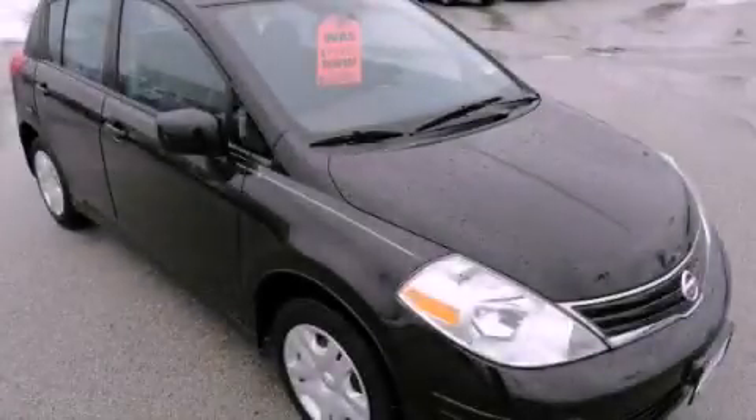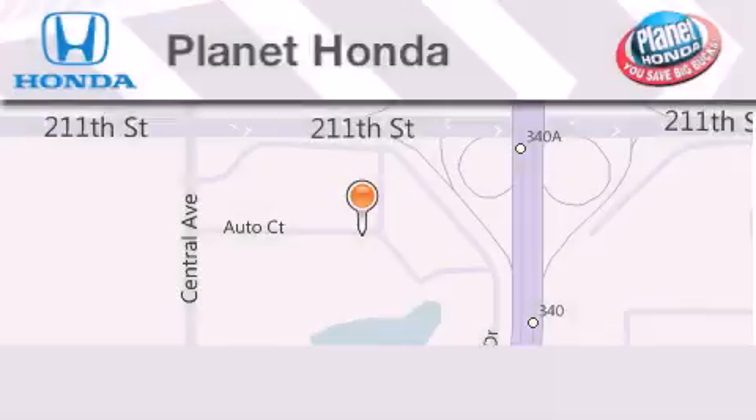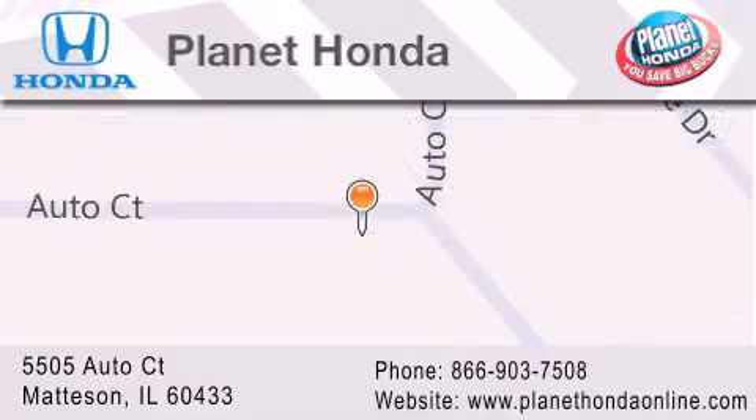This vehicle is sure to sell fast. Call and arrange your test drive today. Planet Honda is located at 5505 Auto Court in the Madison Auto Mall. Visit us online at planethondaonline.com.